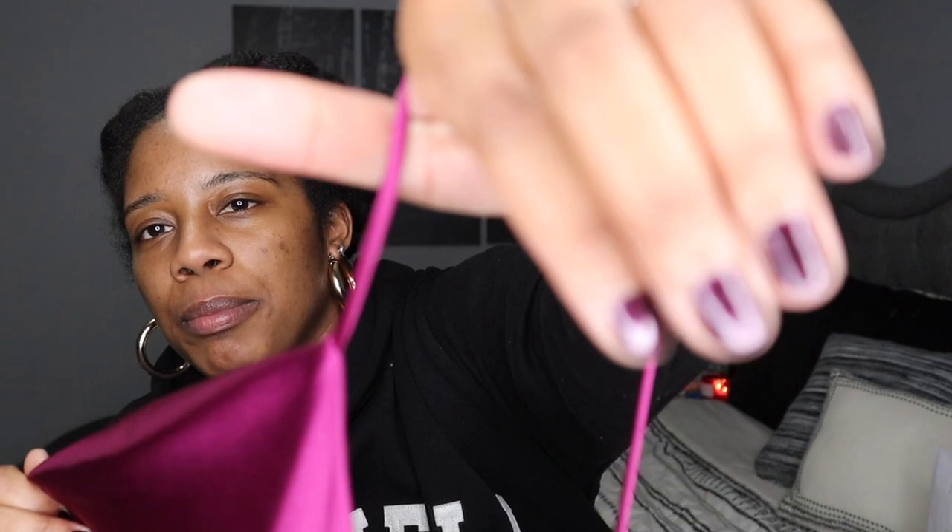It matches really nicely with my purple nails. I think I'm gonna keep it anyway. I love how this looks — I love the color, I love how it looks on my skin. And I love that it's satin. I love anything satin — it just looks so good, it's quick to throw on and you can do so much with it.